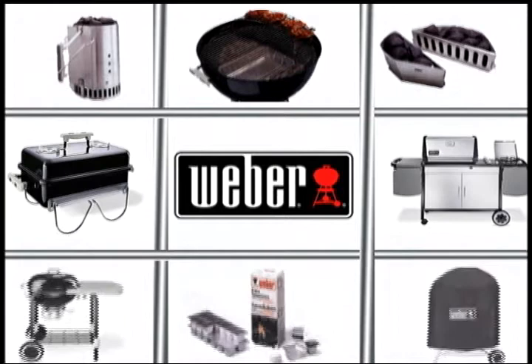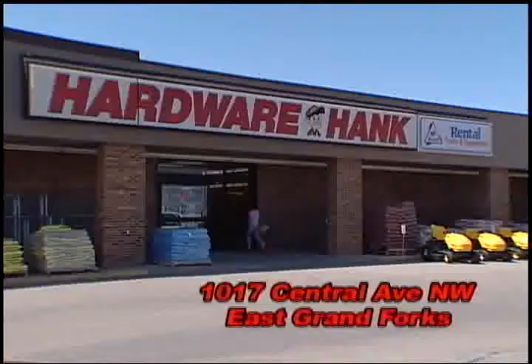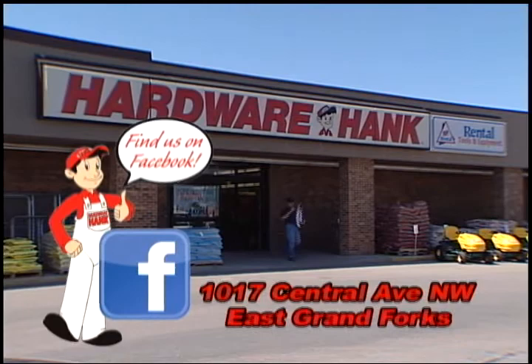Built to stand the test of time, see the complete line of Weber Grills at Hardware Hank at East Grand Forks. You've got a lot more going for you with Hank, Hardware Hank.